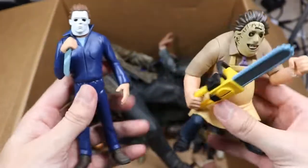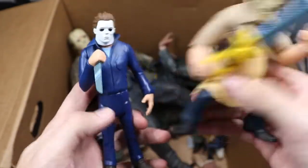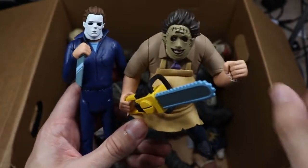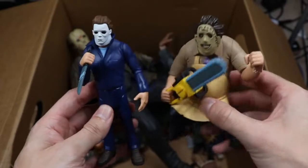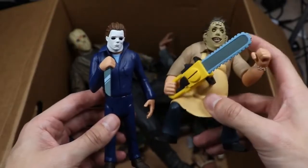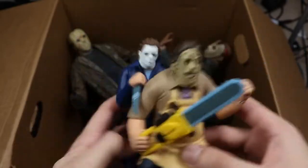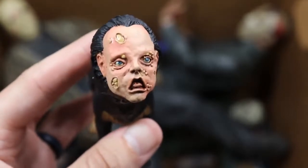We have a couple more cartoon figures — a cartoon Michael Myers similar to the Jason style, and a cartoon Leatherface. I don't think these are from the same line though. They're both definitely cartoony but they don't seem to go together stylistically. Next up we have the second Freddy Dog — another really ugly piece.